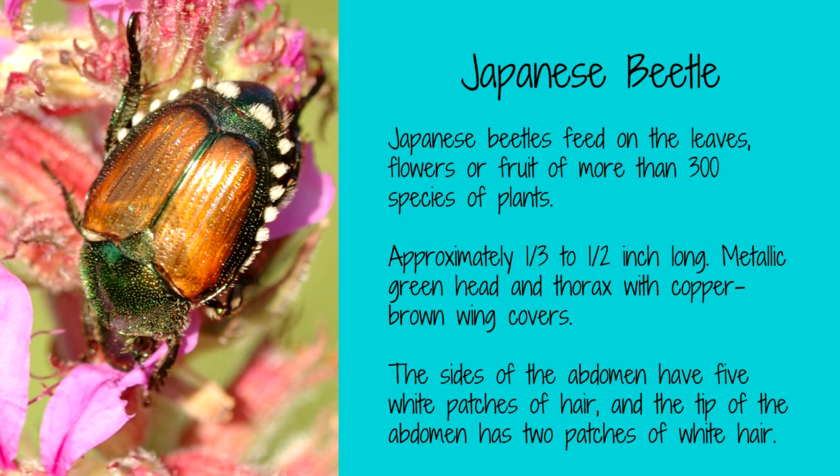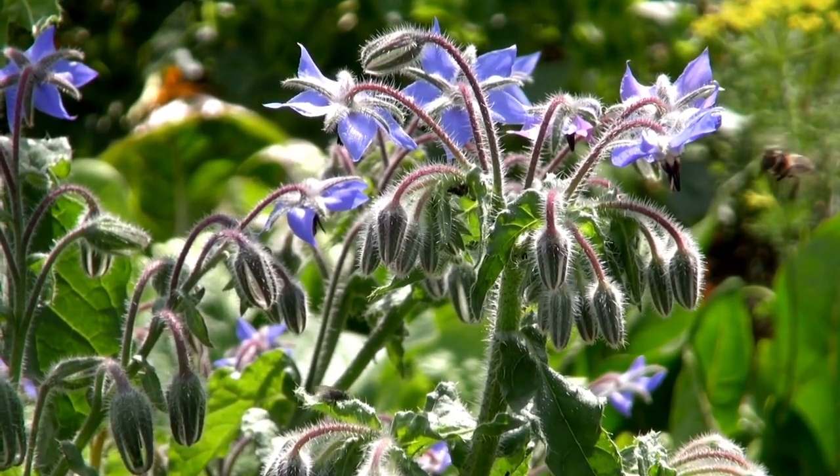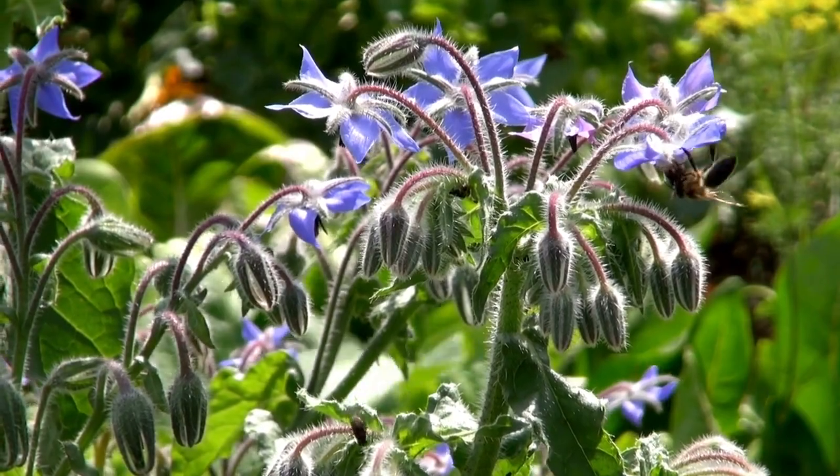The Japanese beetle is a metallic green beetle with bronze-colored wings. They are very pretty for being so destructive. These bugs are most active during the day and can be found on a variety of plants, including beans, grapes, and fruit trees. To keep these bugs off your plants, use row covers or handpick them and drop them into a bucket of soapy water. You can also buy Japanese beetle traps. Japanese beetles really like borage, so you may want to plant a trap crop away from your other crops. They don't like the scent of allium, so planting onions, chives, or garlic around plants you want to protect can help.